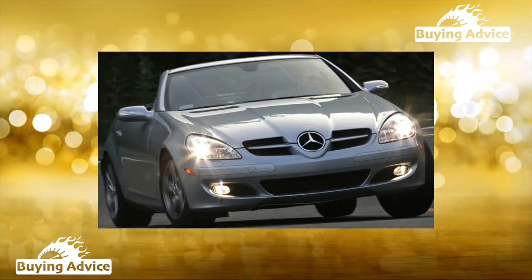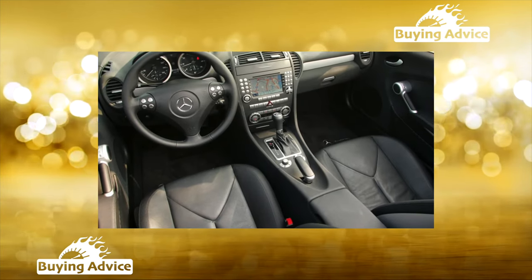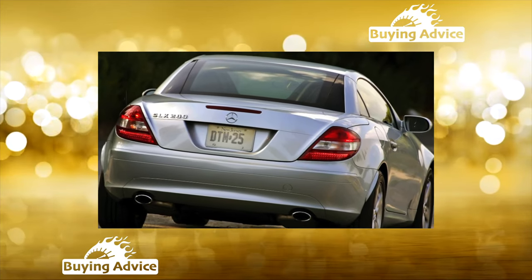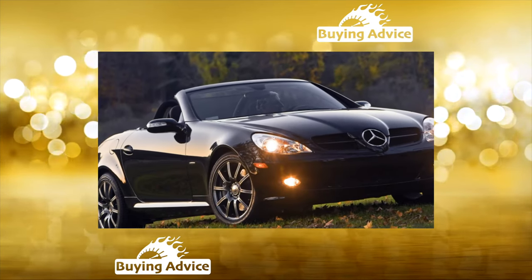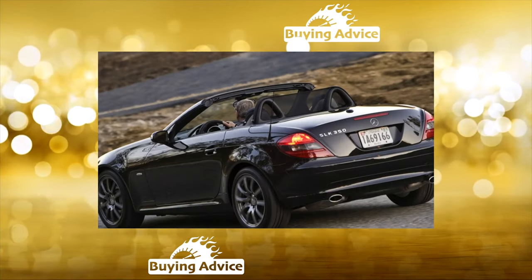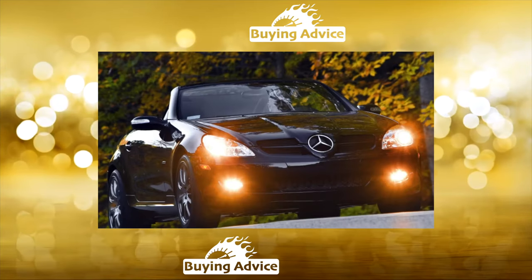When buying a Mercedes-Benz SLK, the hard top folding mechanism is usually checked first. In general, this unit is quite reliable, but if the car has been in an accident and repaired at a garage service, then the roof may leak. It is ideal to check its tightness in a special irrigation chamber or under heavy rain, but ideal conditions are not always available, especially when the car is purchased on the market or from a private seller.